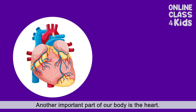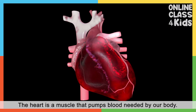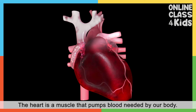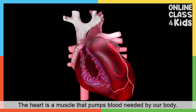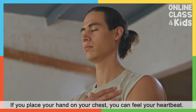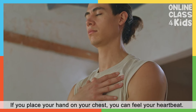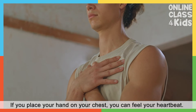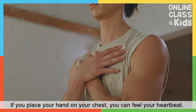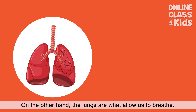Another important part of our body is the heart. The heart is the muscle that pumps blood needed by our body. If you place your hand on your chest, you can feel your heartbeat. That's your heart working hard to pump blood. Amazing, right?